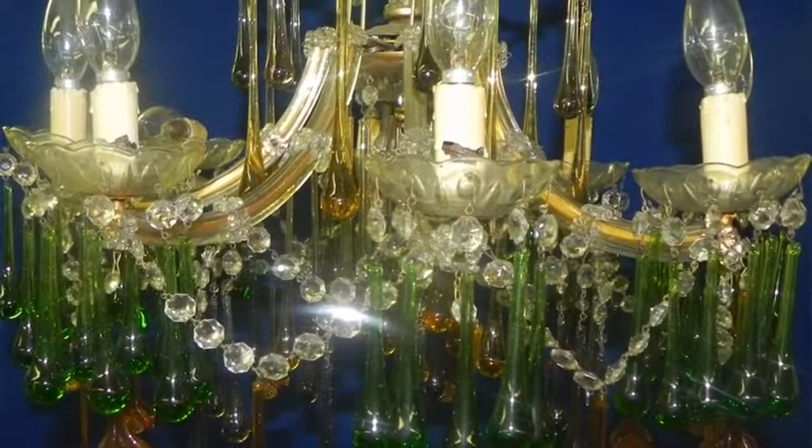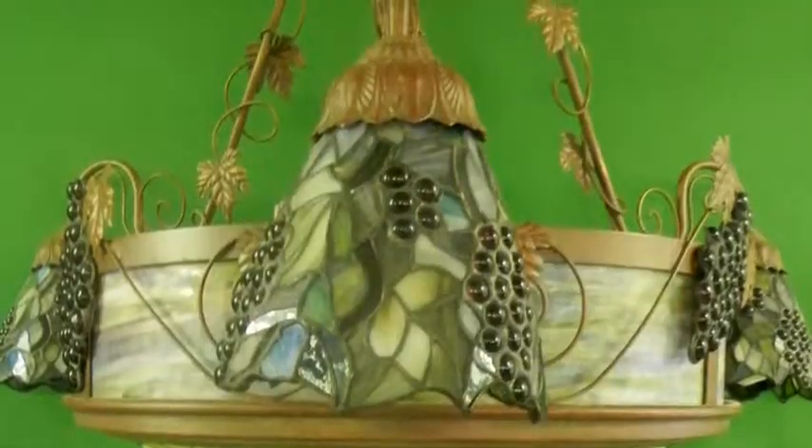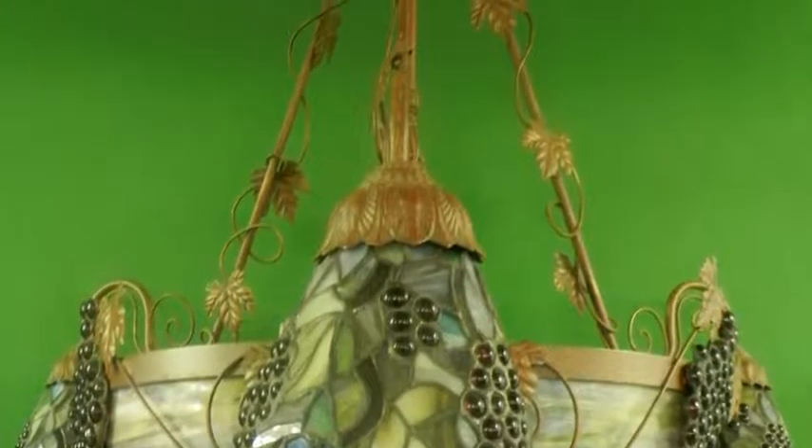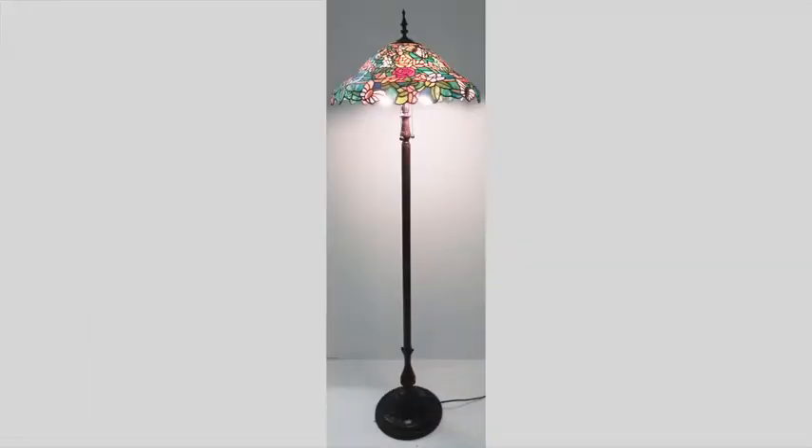Lighting highlights include a colored glass botanical and droplet themed chandelier, along with many other chandeliers including stained glass, prism, and iron chandeliers, table lamps, and floor lamps.